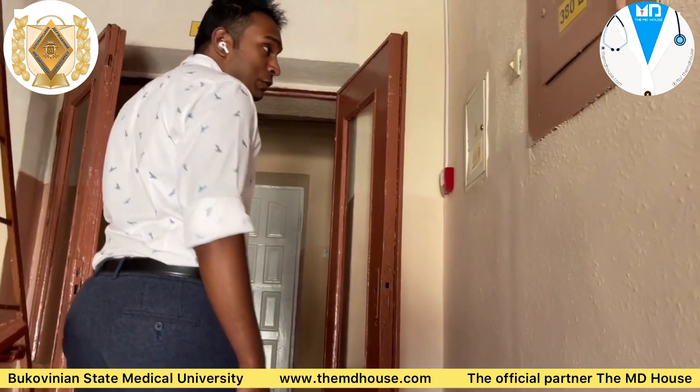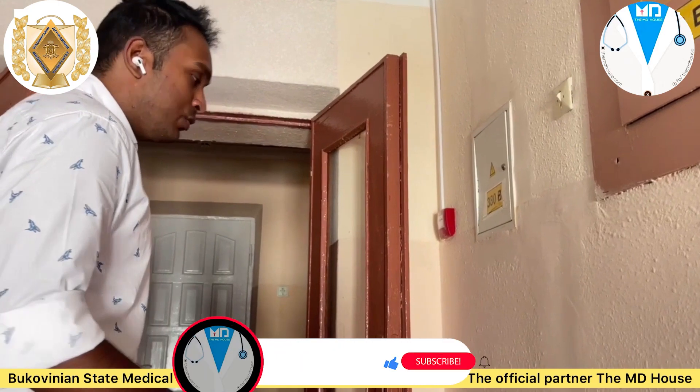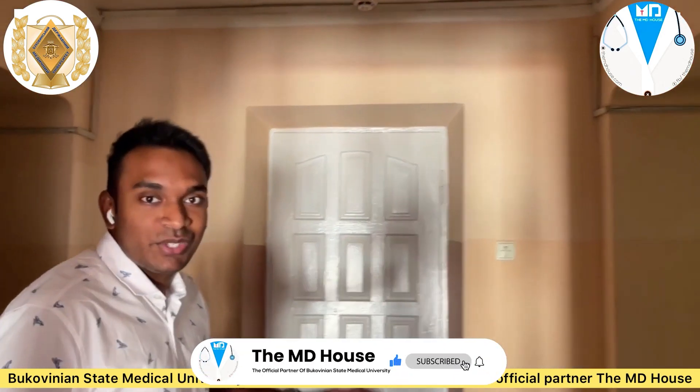Now as you come up to the floor you can see that we have fire alarms over here. Along with that we have smoke detectors and fire detectors in cases of emergency.